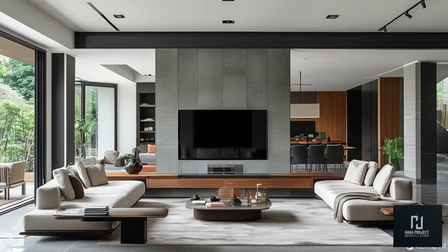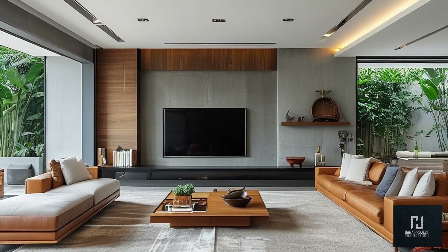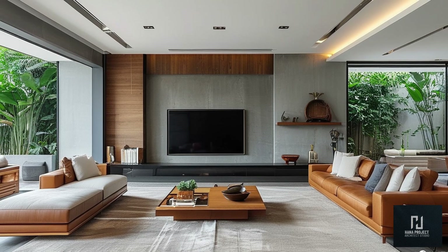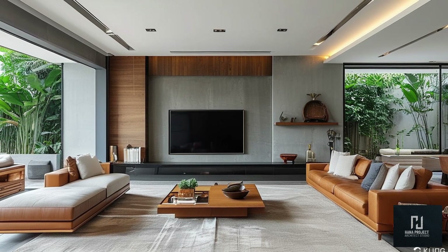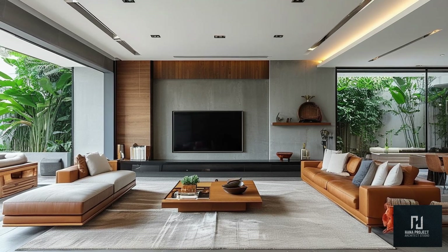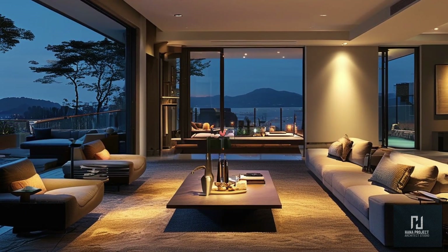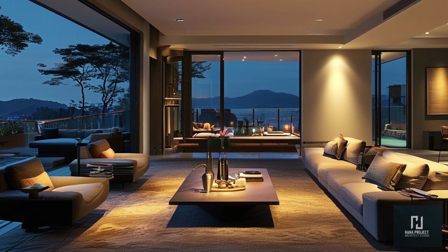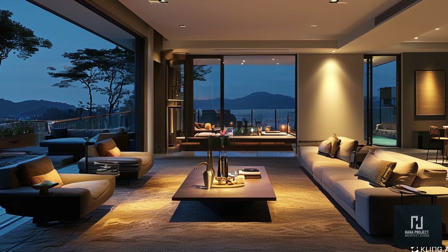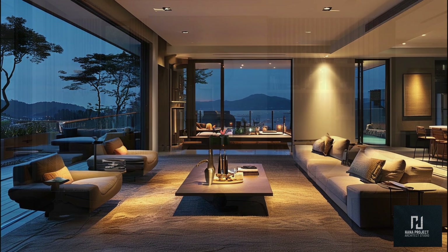Minimalist furniture: for those who love clean lines and uncluttered spaces, minimalist furniture is the perfect choice for creating a calm and airy living room. Simplicity is key here — low-profile sofas with sleek designs, thin-legged coffee tables, and minimalist TV stands are all popular choices. Neutral tones and simple shapes help keep the space feeling light and open. Remember, less is more. Stick to a few essential pieces, and make sure each one serves a clear purpose. This will help you create a clutter-free and harmonious living room.